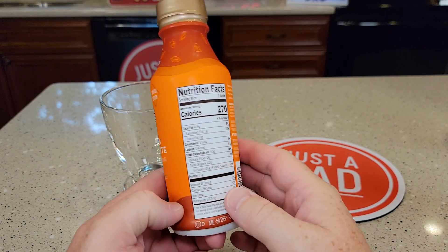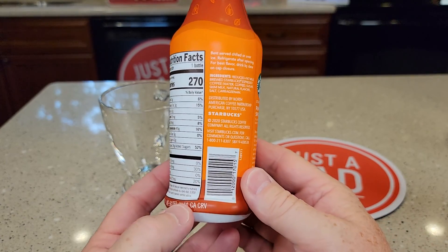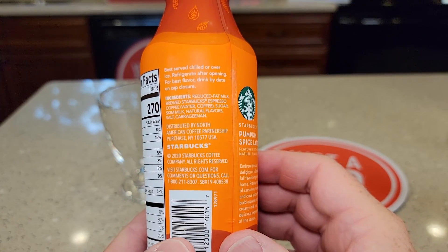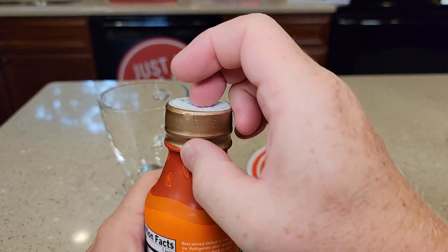It does say limited edition. It's got 270 calories and 42 grams of sugar. It does not give a caffeine content, but the ingredients are reduced fat milk, brewed Starbucks espresso coffee, water, and sugar. The expiration date is on the lid.